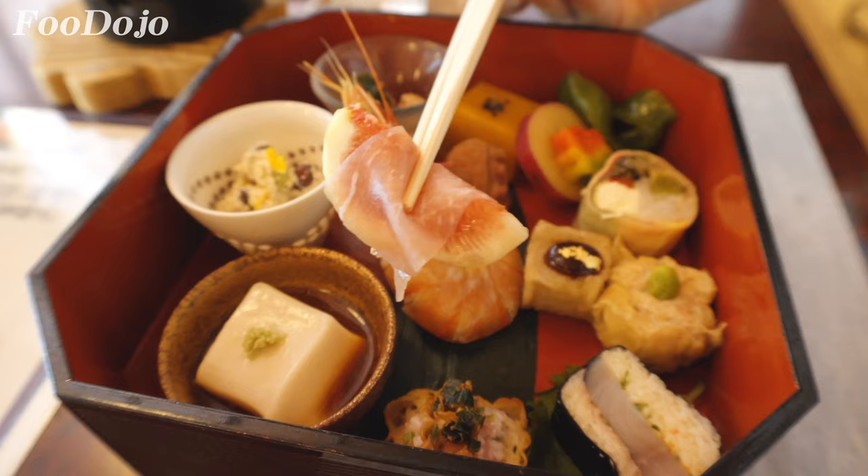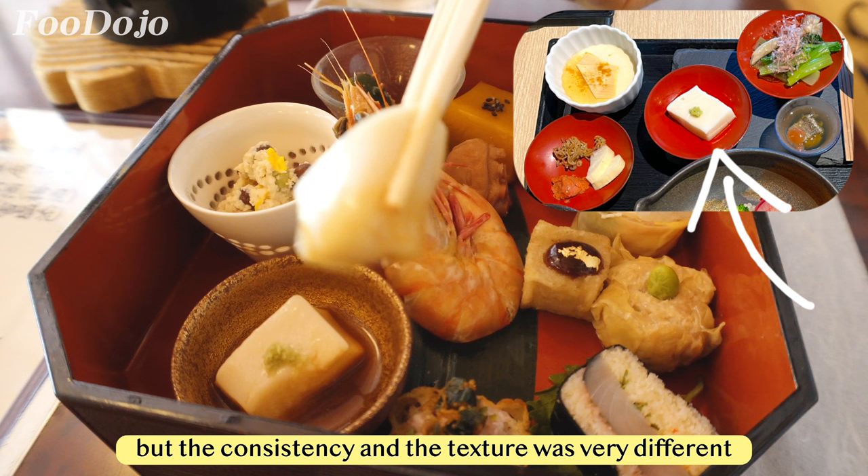My favorite was the sesame tofu. We also had it at breakfast but the consistency and texture was very different — I could tell they specialize in tofu.